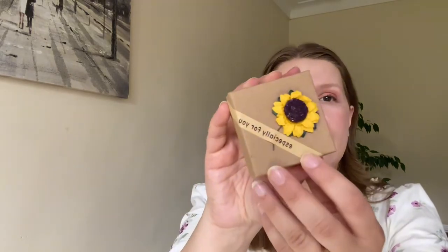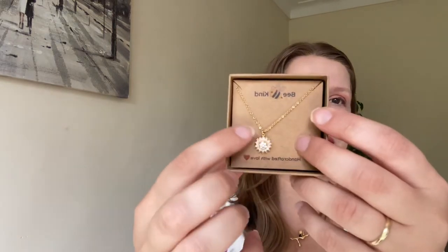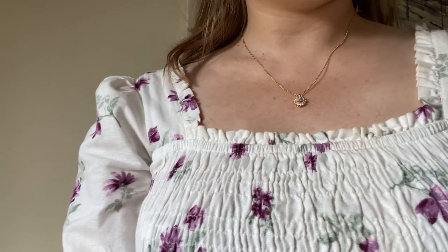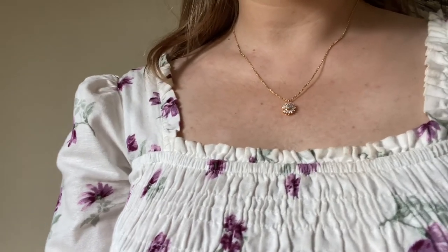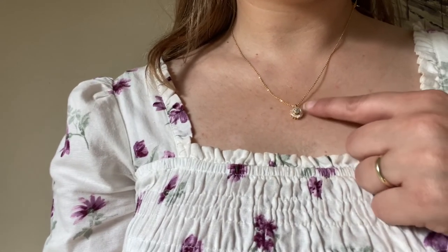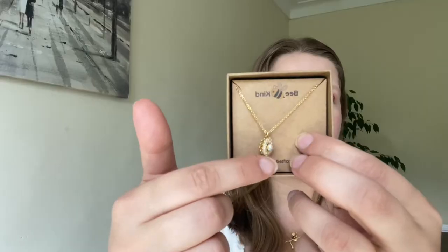The second piece also comes in the same beautiful 'Especially For You' box with a sunflower. This one is so pretty — and the really fun feature is that you can actually spin the sunflower, which is so cute! It's a beautiful gold-plated chain with gorgeous stones on it. I think she's going to love this one.